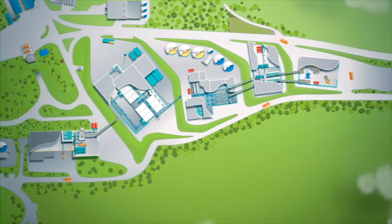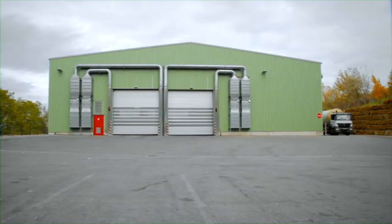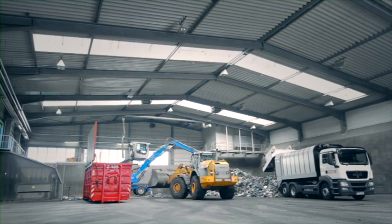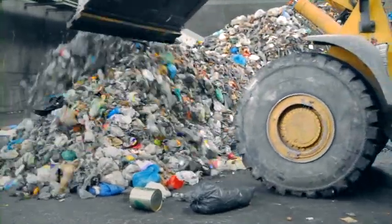The first step is the intake of waste. The delivery hall — this is where the waste begins its journey through the MYT facility and also the last point at which it can be plainly seen.